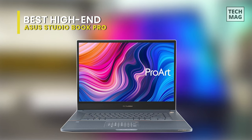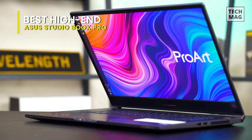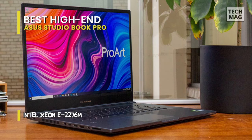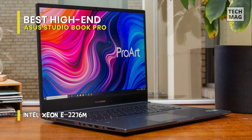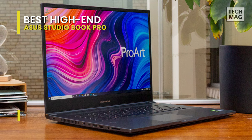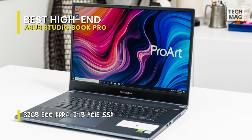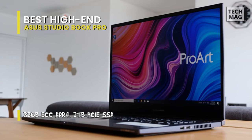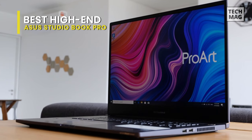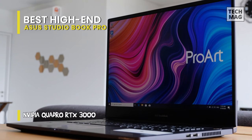Best high-end: the Asus ProArt StudioBook Pro. The Asus ProArt StudioBook Pro may have a simple look, but inside its 4.4-pound chassis it carries all the muscle needed for serious video work. The Intel Core i7-9750H processor is backed by an Nvidia Quadro RTX 5000 Max-Q graphics processor with a whopping 16GB of VRAM. It uses a 17-inch 1920x1200 IPS display with a matte, anti-glare, Pantone-certified screen.